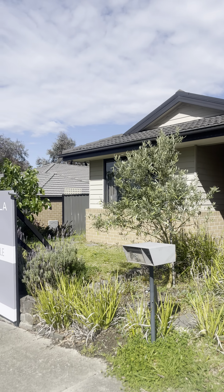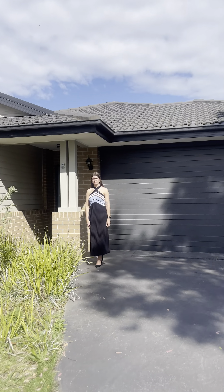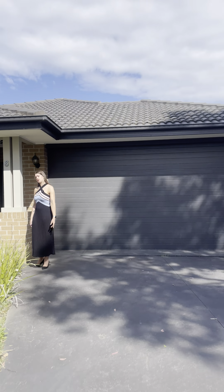Good morning everyone. Just at our new listing at Six Rate Grove in Myrnda. We are a three-bed, two-bath, two-car home here on a 375 square meter block. I'll show you through.